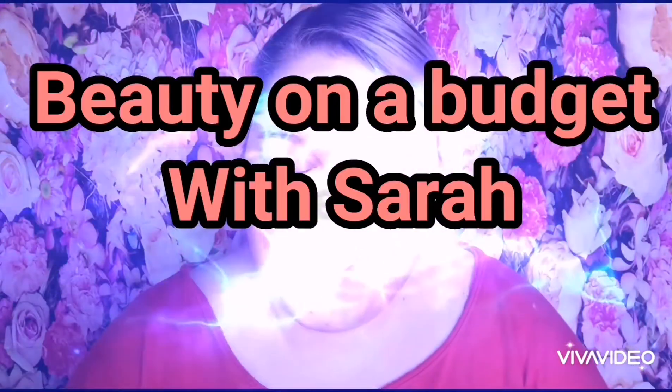Hi guys, welcome back to my channel. Today's video is going to be about some purchases I made over the Christmas period that I haven't posted or done any videos of. Hello to all the people subscribed to my channel, and nice to meet you — I'm Sarah — to all the people who've randomly come across this video. Take a look at my other videos, this is what I do daily.